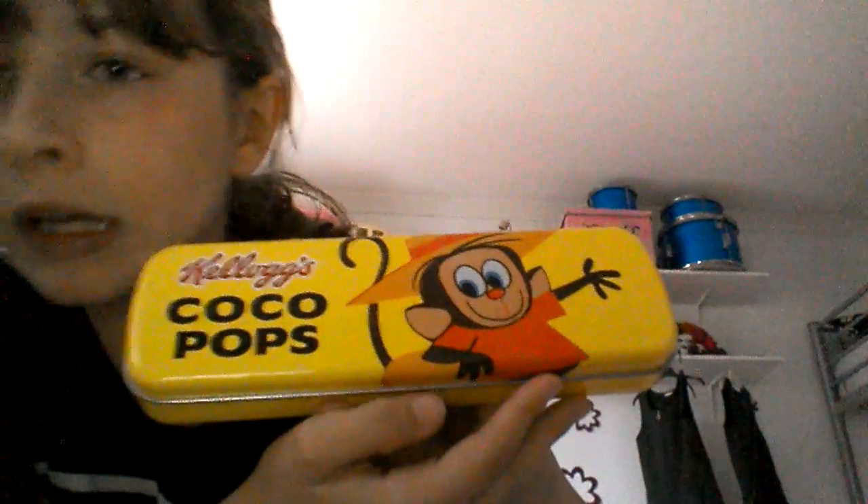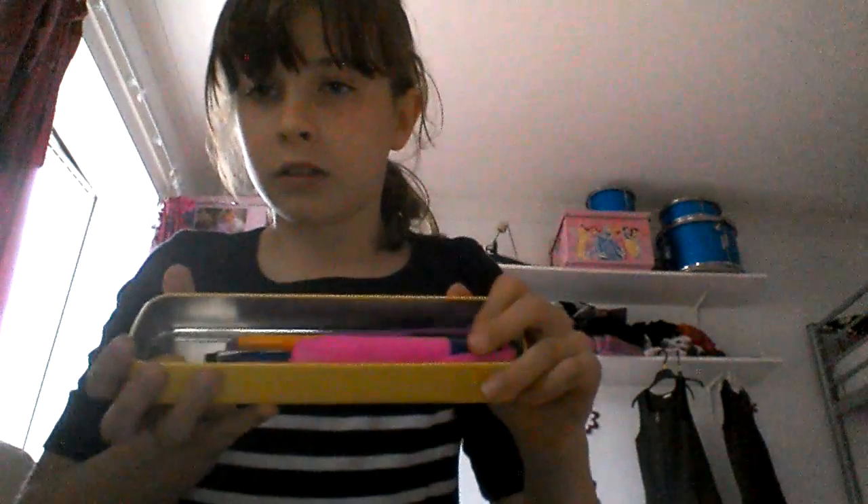So this is my pencil box — it's a Kellogg's Cocoa Pops one. It has this cute little monkey on it and it's all yellow. This is from Iceland; you get it free if you buy a pack of Cocoa Pops, which I love, so it's a good deal for me. When you open it, it can sometimes be easy, sometimes not — normally it works on one side but not the other. Managed to get it open — yay!